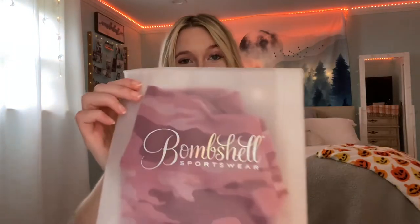Without further ado, let's get into this video. First I wanted to start off by showing you how cute this packaging is — it is holographic. I love when companies have super cute packaging, and for the money I'm spending on these clothes, it better be cute. I'm very happy with the packaging.